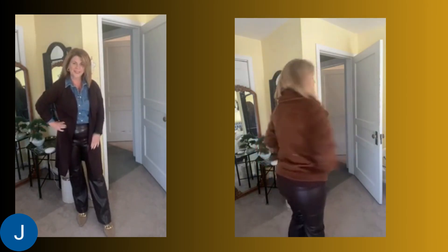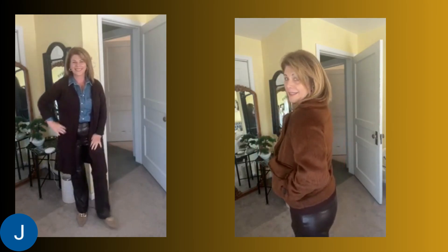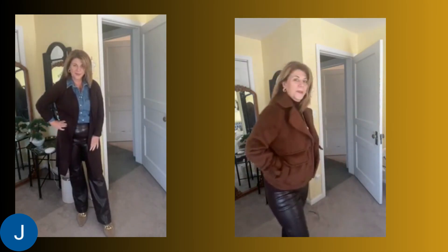Here are two other finds from Target that really make the most of these brown leather pants. On the left I'm wearing a denim shirt with a chocolate brown long duster cardigan in a very lightweight knit from Target over the top — I love the way denim looks against chocolate brown. On the right is a cute short jacket with a little fuzzy texture. When I first ordered it I wasn't sure about it but I really love the way these different shades of brown look together.